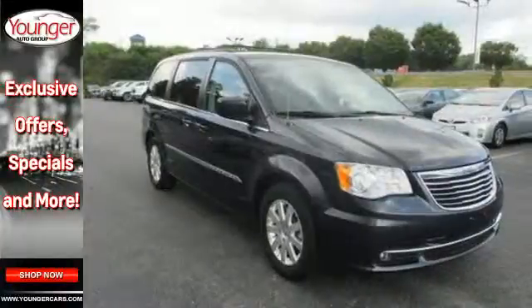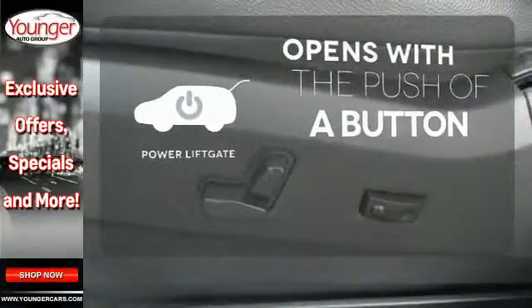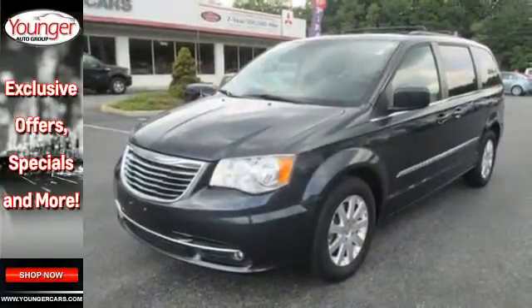Plus, enjoy true versatility with convenient stow-and-go seating. The power liftgate offers automatic rear door operation with the push of a button. The backup camera gives you a clear picture of what's behind you. Feel safe and secure in this Chrysler Town & Country today.